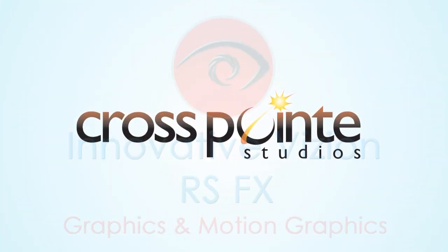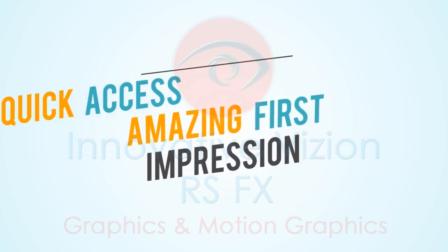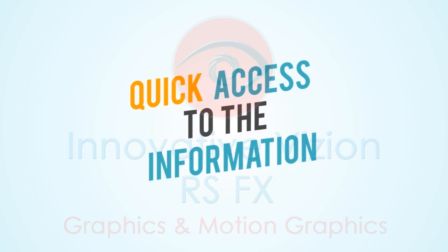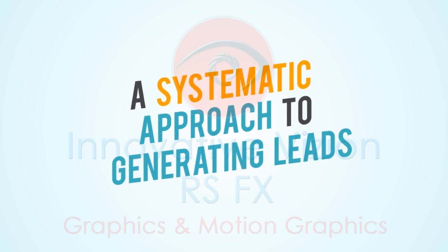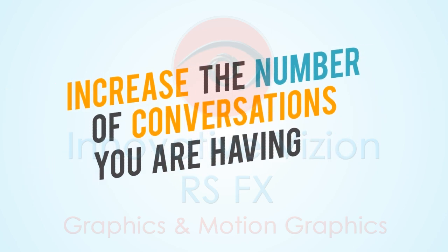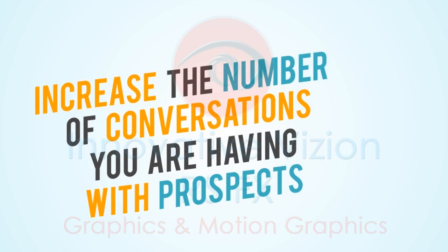Here at Crosspoint Studios, we found a better way of making an amazing first impression, providing quick access to the exact information your best prospects are looking for, and a systematic approach to generating leads. Simply put, we want to increase the number of conversations you are having with prospects.